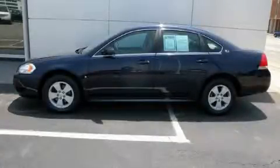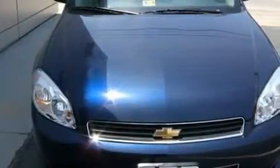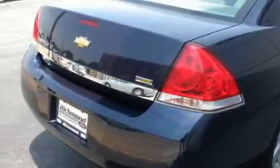This is a 2009 Chevrolet Impala. It has a 3.5 liter six cylinder engine and a four speed automatic transmission. Its top features include dual power seats, air conditioning with automatic climate control, and XM satellite radio.